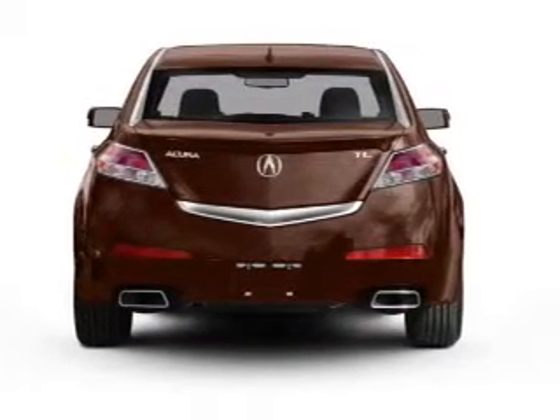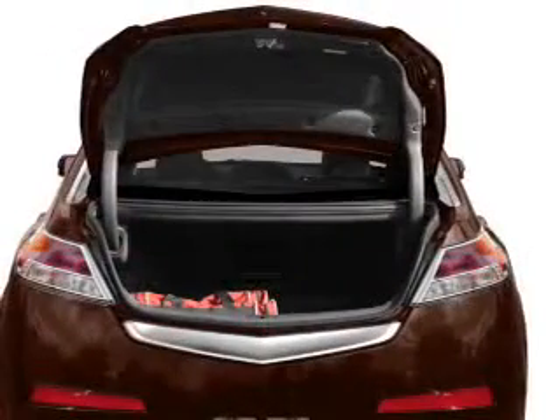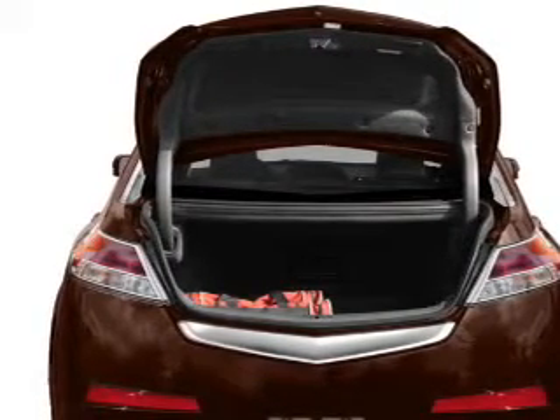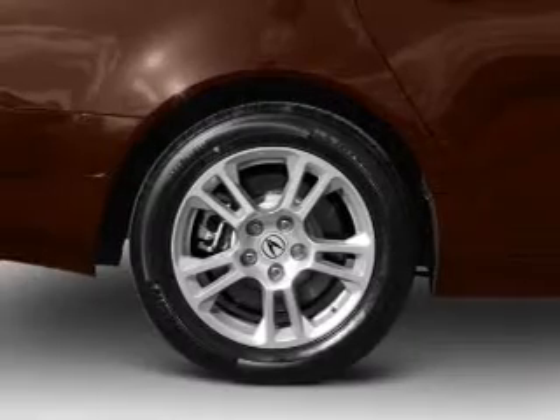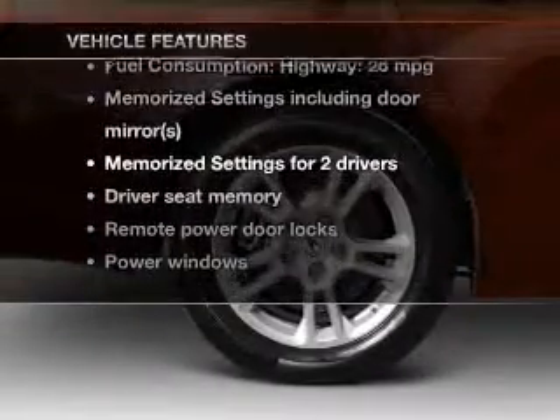Reach your destination effortlessly with GPS navigation. The anti-lock braking system will help deliver you safely to your destination. Heated seats make cold weather driving more endurable. Let the outside in with a power sunroof. Memory settings are just one of the extras. Plus enjoy these notable features that are included in this vehicle.